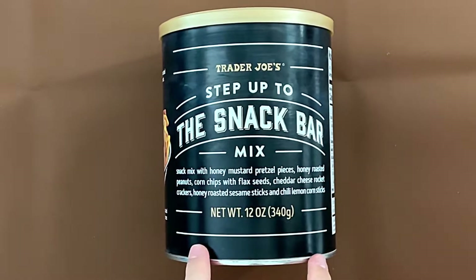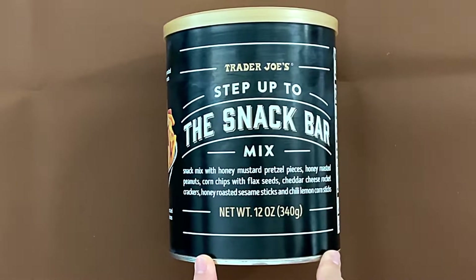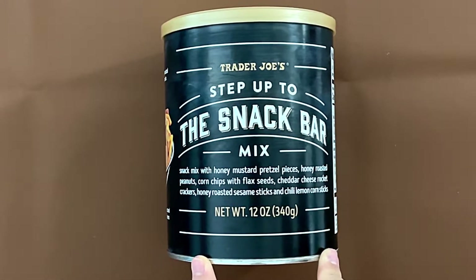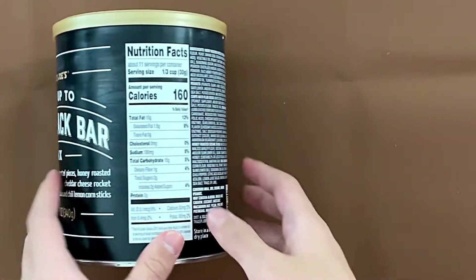It's a snack mix with honey mustard pretzel pieces, honey roasted peanuts, corn chips with flax seeds, cheddar cheese rocket crackers, roasted sesame seeds, and chili lemon corn sticks.